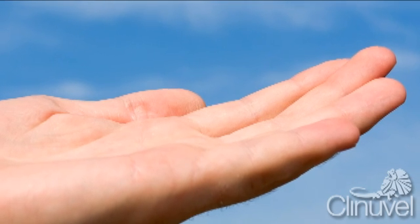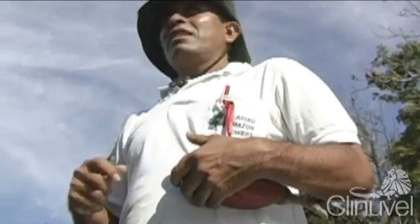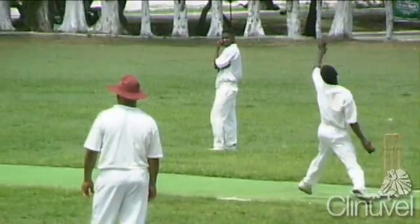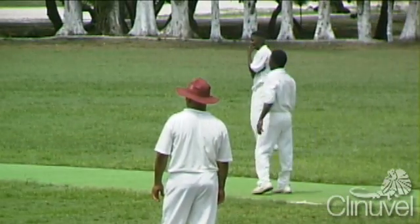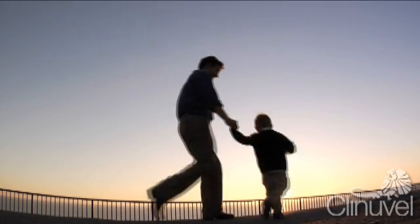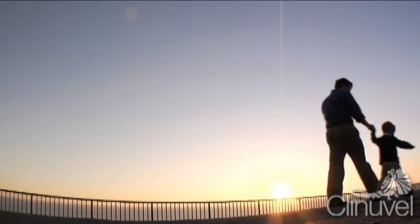The skin, also known as the dermis or cutis, is the largest human organ, accounting for approximately 16% of our overall body weight. Our skin's primary role is to act as an interface between our body and the environment, protecting human life from noxious, toxic substances, UV light, heat and microorganisms.